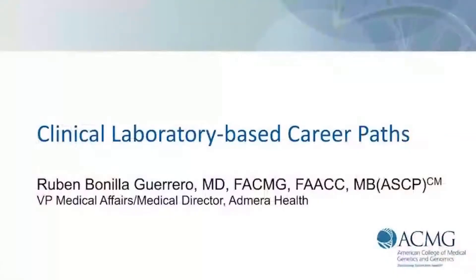Hello, how are you? Thank you for having me here. This is Ruben Bonilla-Guerrero. I am going to talk to you today about clinical laboratory-based career paths.